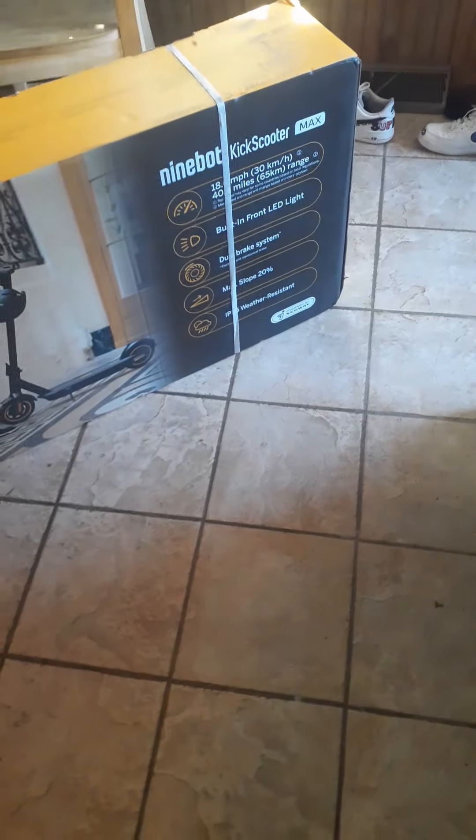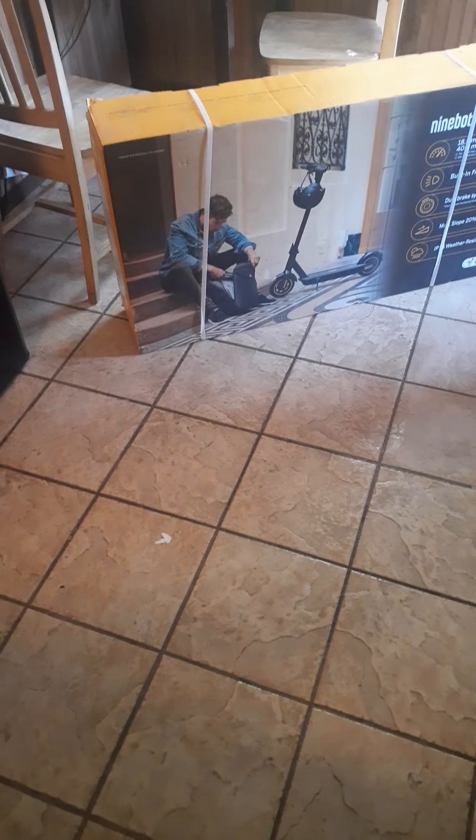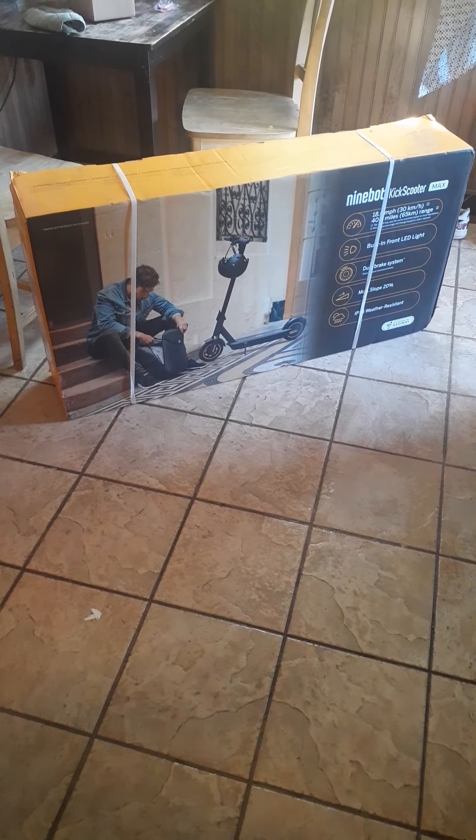I'm not going to do an unboxing — you guys have seen all that before. But this box looks different from the normal box I've seen the Ninebot Max shipped in, so we'll see what happens. Of course, I'm going to do a review on it — a range test and all that other kind of stuff. But I have to wait because I've got to go to work. I know there's tons of reviews on it, but I want to see if I can actually get 40 miles off of this thing.